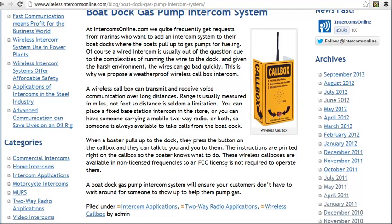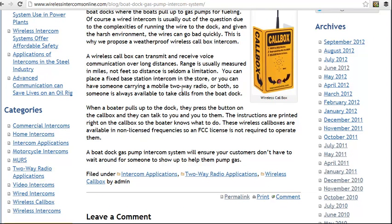It can transmit and receive voice communication over long distances, going up to a mile or even more in some cases with an external antenna.